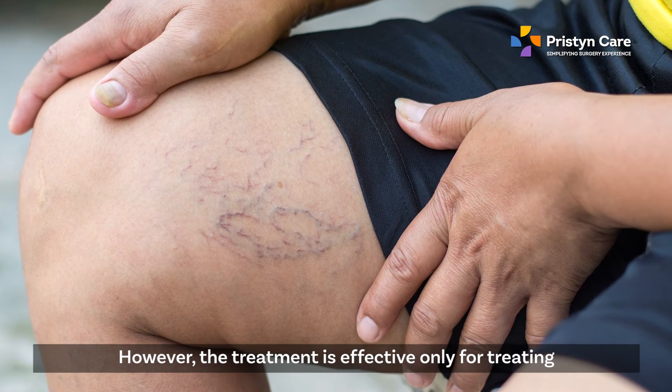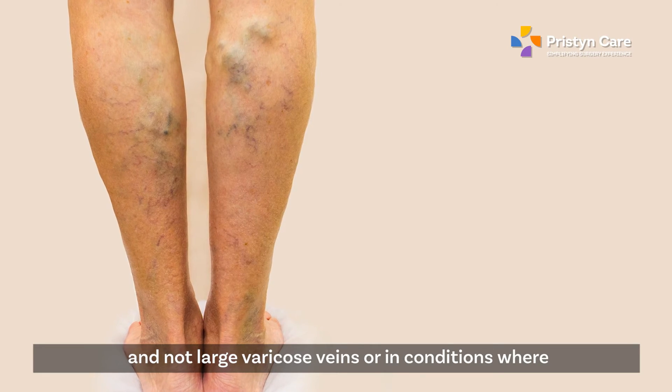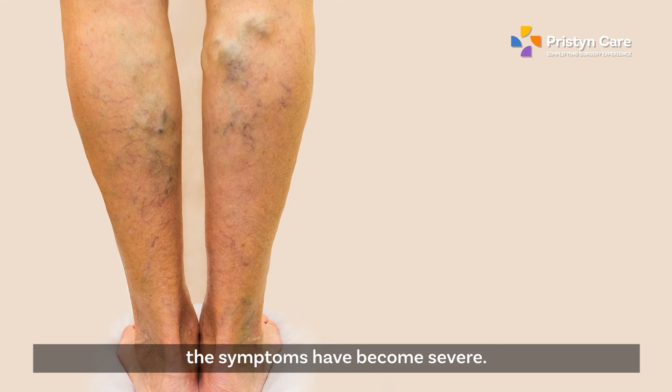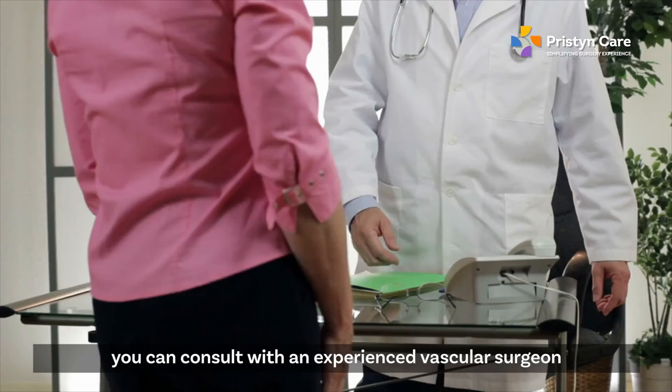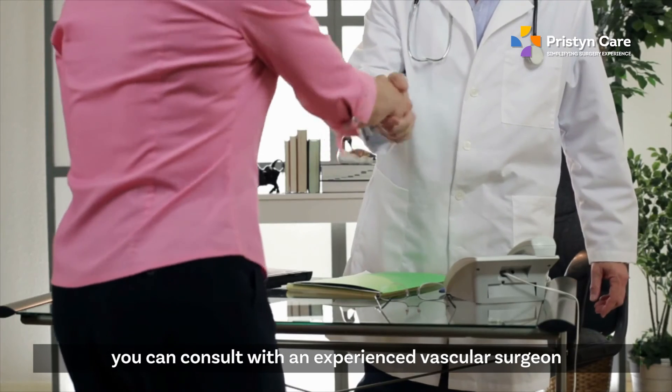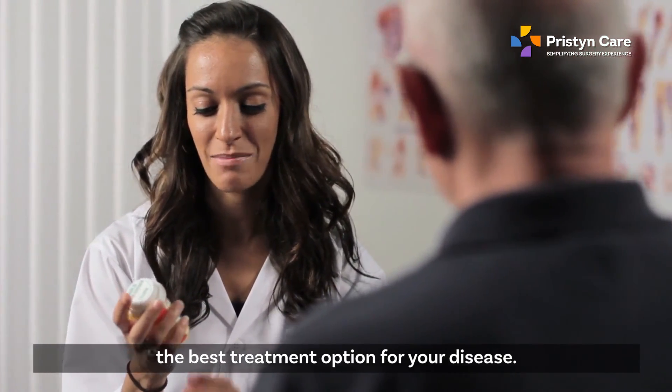However, the treatment is effective only for treating small size varicose veins and not large size varicose veins, or in conditions where symptoms have become severe. If you suffer from any symptoms of varicose veins, you can consult an experienced vascular surgeon at Pristine Care to understand what could be the best treatment option for your disease.